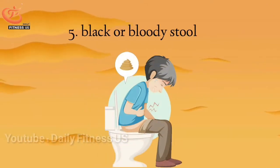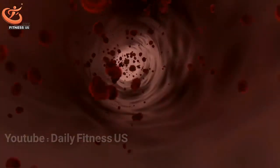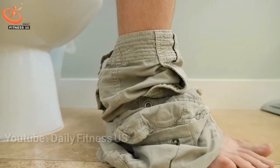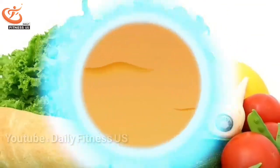The fifth sign is black or bloody stools. Black or bloody stools indicate bleeding inside a person's digestive tract. Blood loss in this way leads to anemia. To prevent bloody stools, drink plenty of fluids and hydrate your body throughout the day. Also, make sure you get enough fiber regularly during the day.